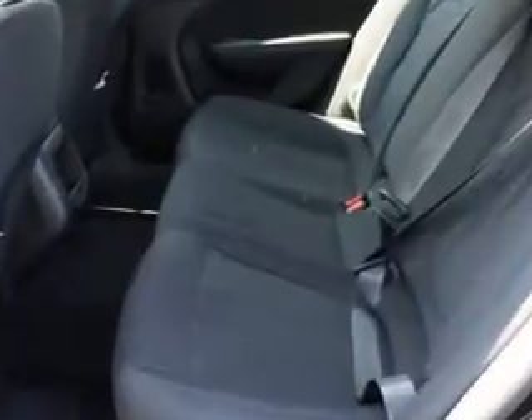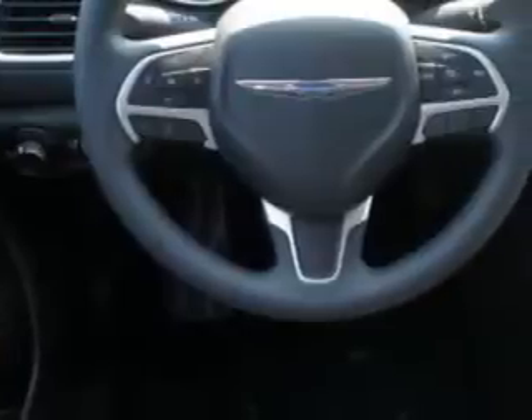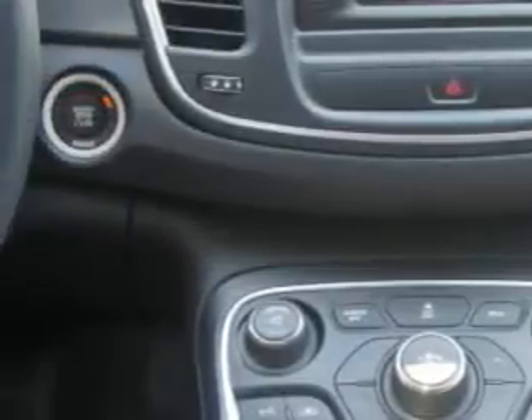Additional features include keyless ignition, satellite radio, multifunction display, tire pressure monitoring system, ambient light package, and much more. Enjoy the drive and have peace of mind in this 2015 Chrysler 200.